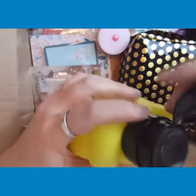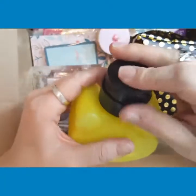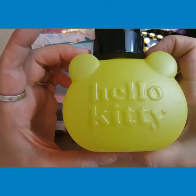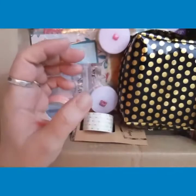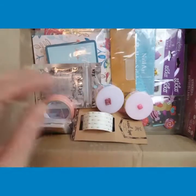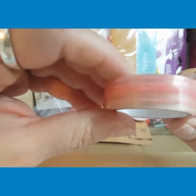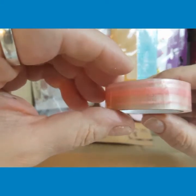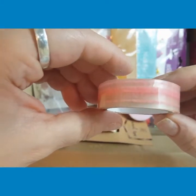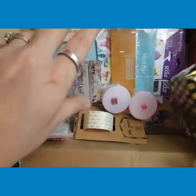I got this cute little pump bottle and it's Hello Kitty. Too cute. I can use that for my acetone or my alcohol. Then I got this cute tape right here. I don't know if y'all can see that, it's really cute.